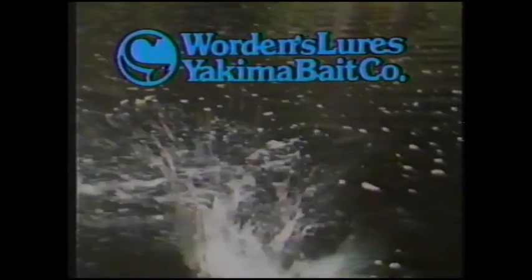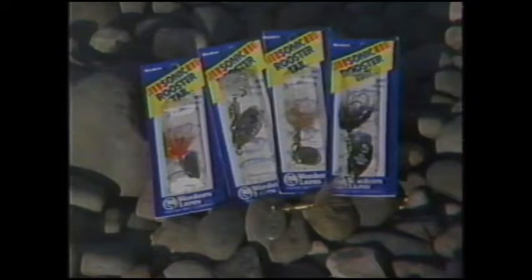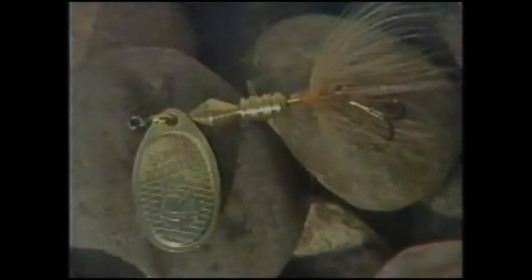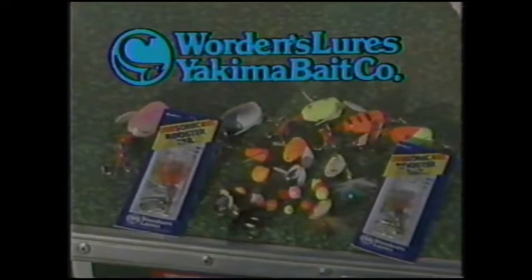Warden's lures are made by Yakima Bait Company in the Northwest to catch the fish of the Northwest. For salmon, Warden's Spin and Glo is a favorite of Northwest fishermen. And Warden's Lil' Corky is the most popular steelhead lure around. Northwest trout fishermen will tell you they'll take a Rooster Tail. And look for Warden's newest lure, the Sonic Rooster Tail, sure to be a hit with Northwest fish and fishermen. Warden's lures, made by Yakima Bait Company for the Northwest's most discriminating fish. Look for this logo wherever fishing tackle is sold.